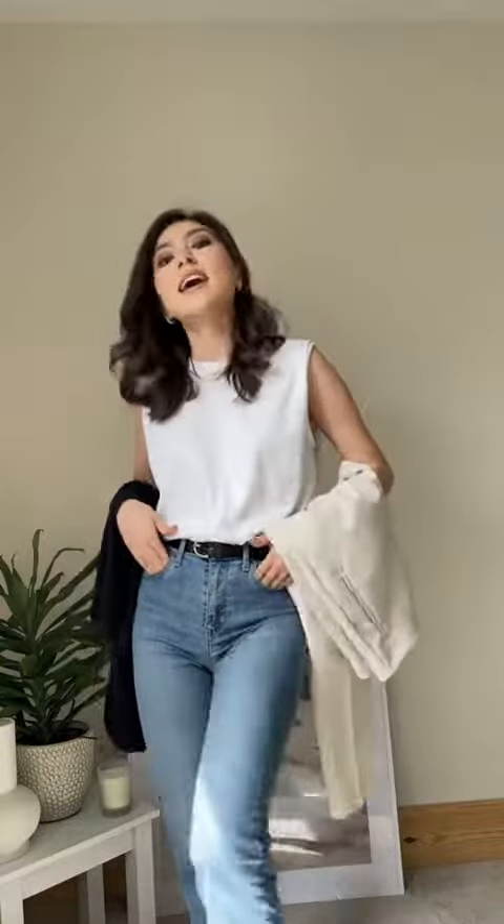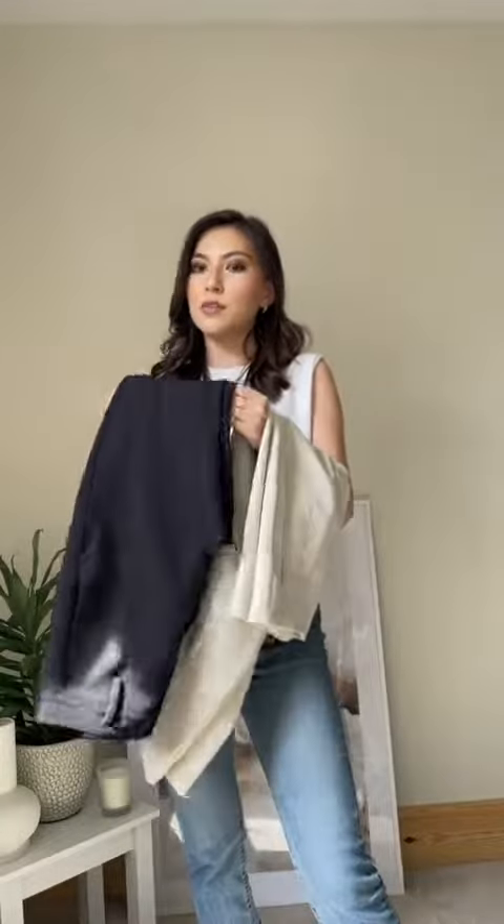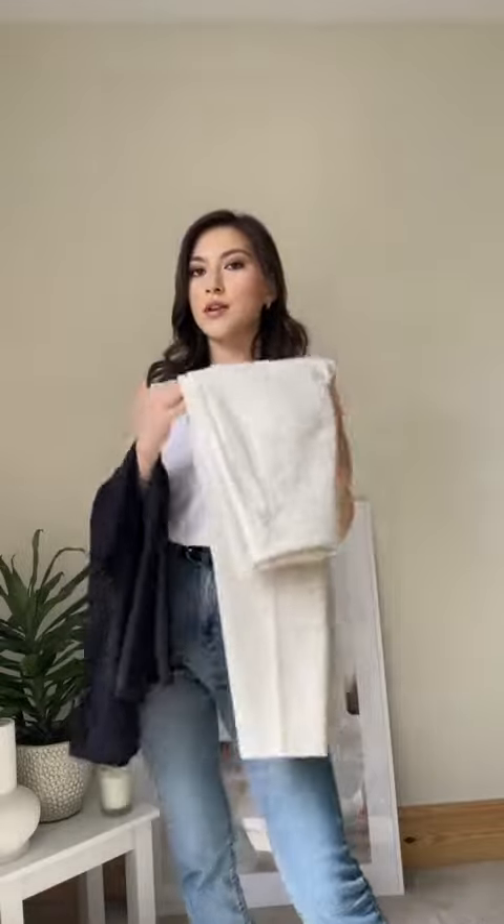When it comes to bottoms, I'm gonna start with what I'm wearing — a light wash pair of jeans — and two trousers: a darker black pair and a lighter shade like this cream one from Zara.